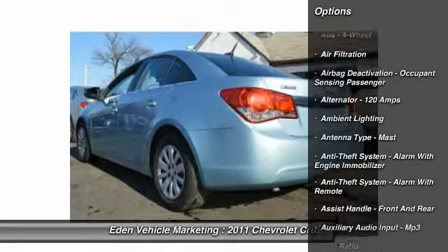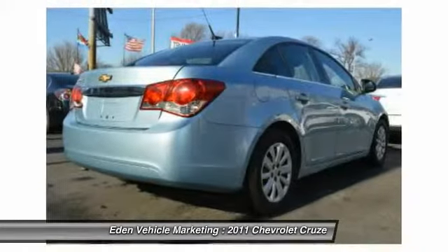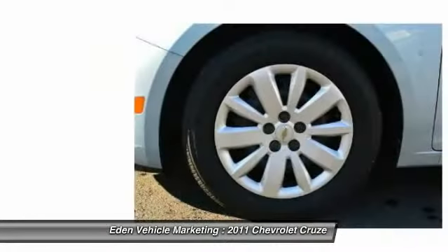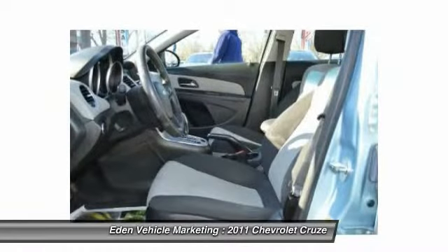Here are some of this vehicle's great options: traction control, front air conditioning, AM-FM stereo radio, child safety locks, power windows, trip odometer, trip computer, tachometer, cargo area light, battery saver.